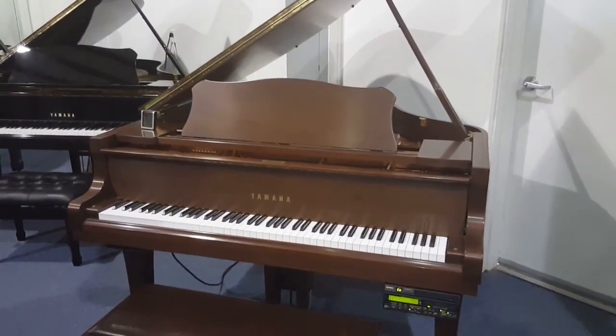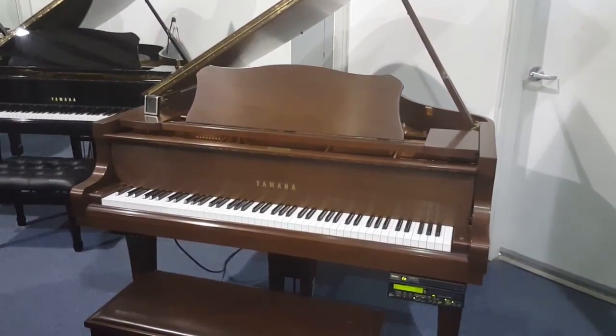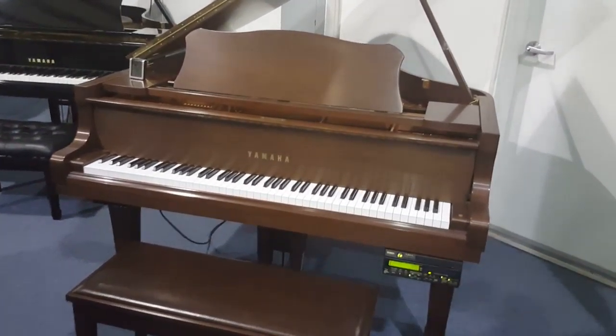Hi, I'm Randy Sheets. I'm doing a video inspection of a Yamaha DC-1 Disklavier Mark III. It does have silent choice, which is where you can turn the piano off and play through headphones. So it has a record strip as well as a tone generator.